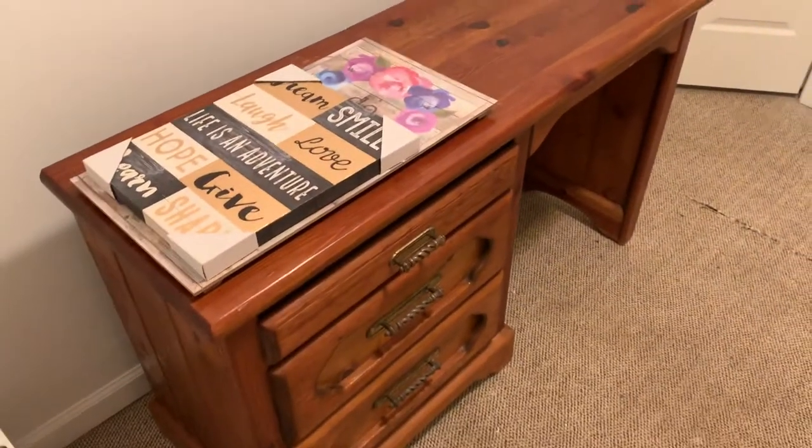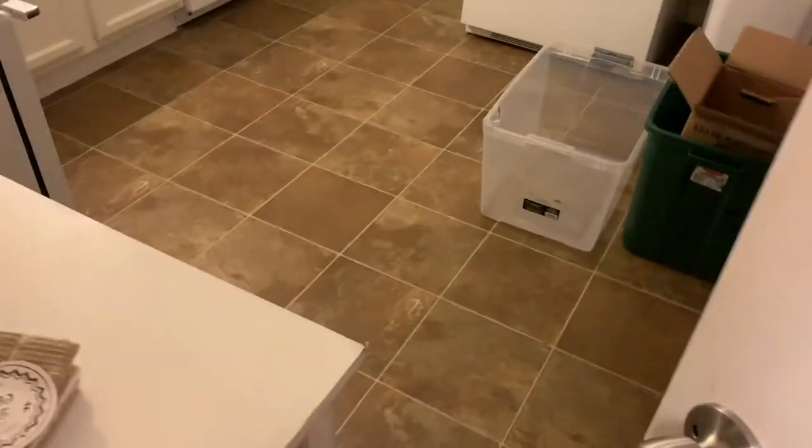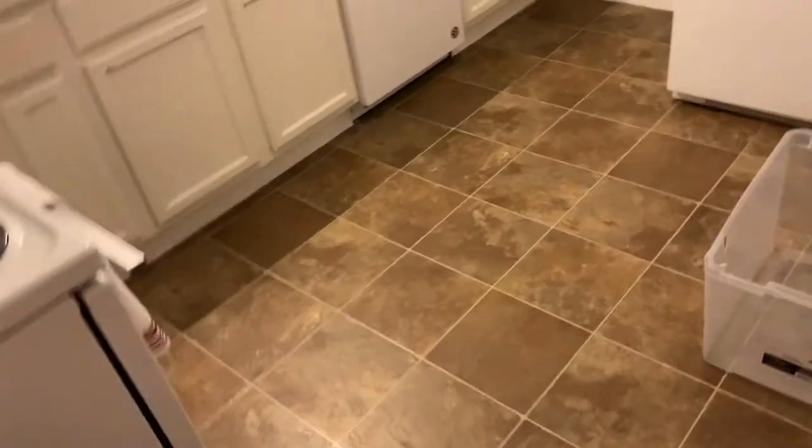And then we got my office. There's a desk in here. I just wanted to update you guys on what the house looks like. It's basically up here at the house side.